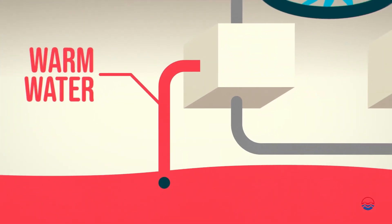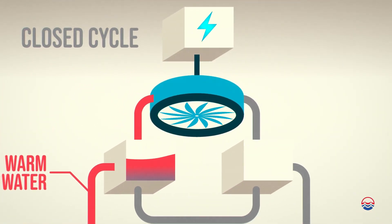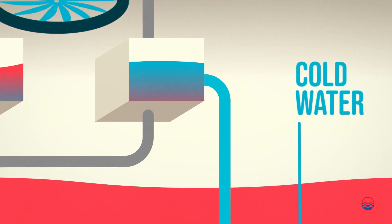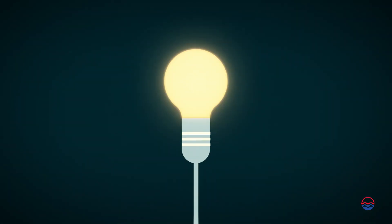So instead of importing fossil fuels, you can extract heat from the warm seawater surrounding the island to boil a working fluid, which runs a generator. That deep cold water is then used to cool down the process, which runs continuously. That's how OTEC generates electricity.